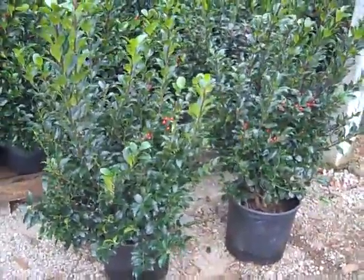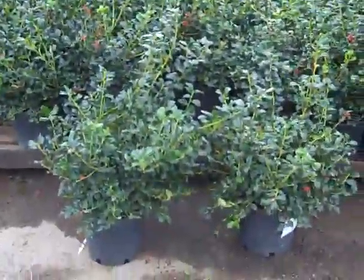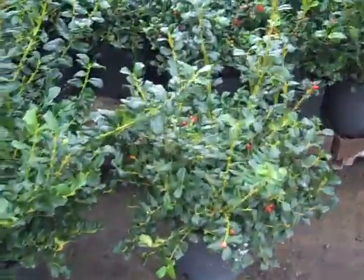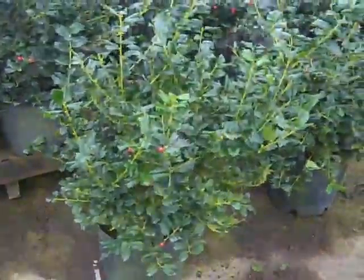Here we're looking at three gallon Blue Man. I wanted to pull some of these out to show you — we have three gallon China Girl, and exceptional value on these. As you can see, nice big full plants, heavy three gallon.